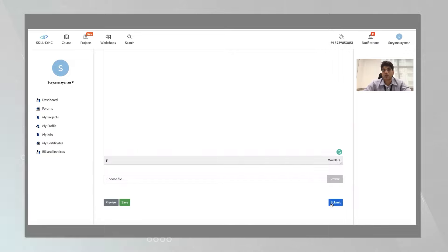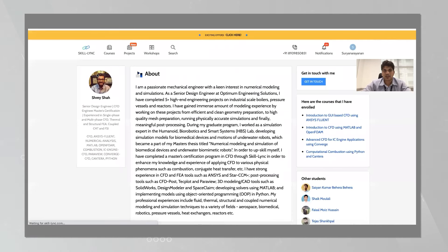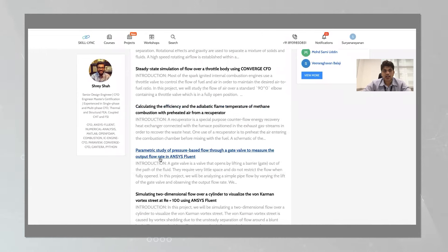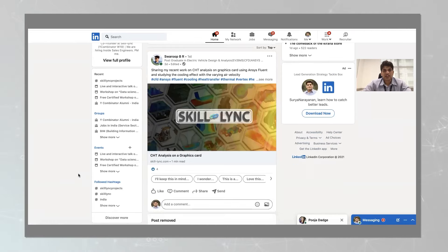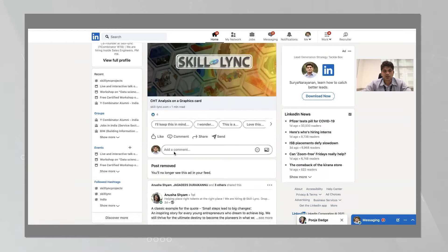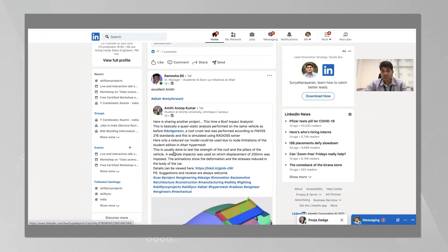Whenever I submit my report, I create a Skilling portfolio. Whenever I finish a project, I can develop a strong portfolio like this. This URL is publicly accessible and the projects that you do get accumulated here. All you need to do is submit your assignments and projects and you get your projects listed here — very simple. When you go to LinkedIn and search for hashtag Skilling projects, you will see a lot of students sharing their projects.